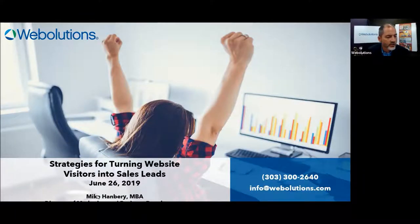All right, everybody. Thank you for being here and for joining us. Thank you for everybody joining us live. For anybody watching this on a replay, thank you as well for spending the time with us. This is Webolutions' webinar series, 'Strategies for Turning Website Visitors into Sales Leads.' My name is Mike Hanberry. I'm Director of Business Development here at Webolutions, and with me as always is my colleague, Jack Schneider.